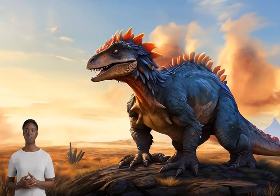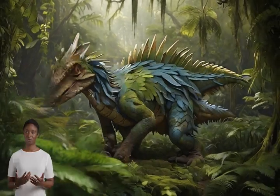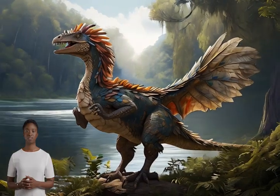These discoveries remind us of a crucial scientific principle: our understanding of the world can change with new evidence. What we know about dinosaurs today might evolve in the future as scientists uncover more fascinating fossils.